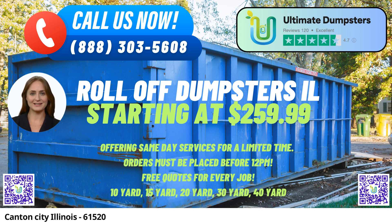Our roll-off containers are versatile and cater to various needs, including waste management, junk removal, debris disposal, and trash containers. Whether it's for home renovations, small business waste disposal, yard waste removal, or construction projects, our dumpsters are ready to handle the task efficiently.